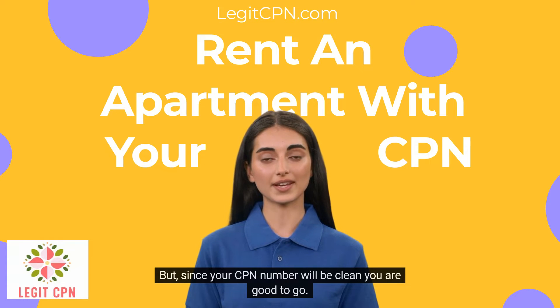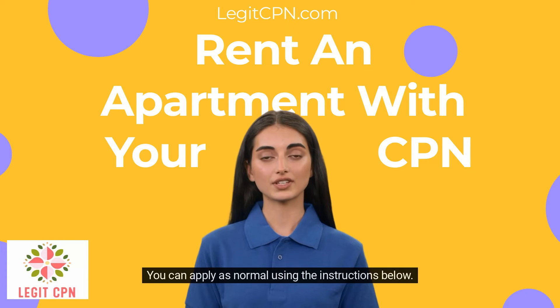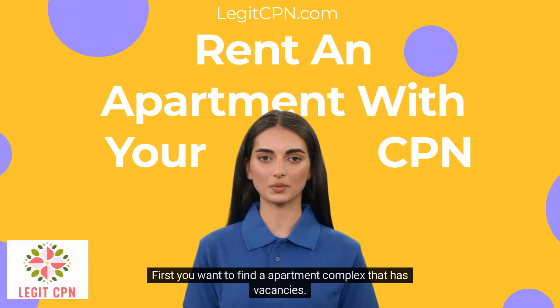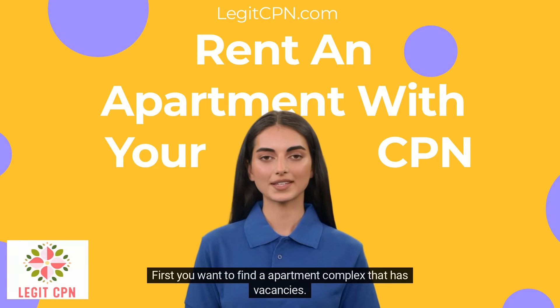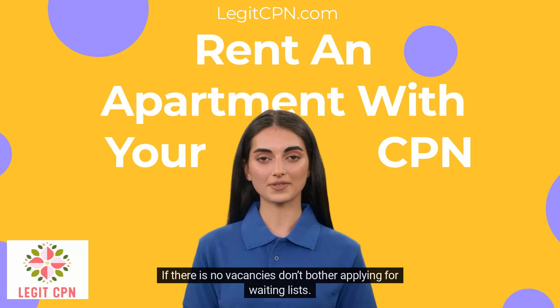But since your CPN number will be clean, you are good to go. You can apply as normal using the instructions below. First, you want to find an apartment complex that has vacancies. If there are no vacancies, don't bother applying for waiting lists.